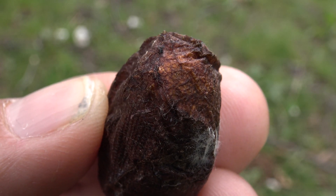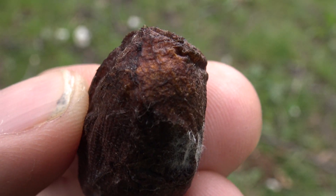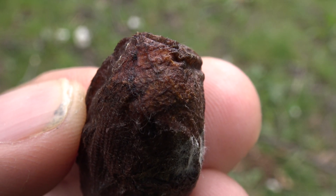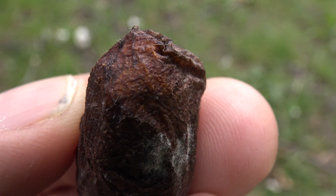Oh my god, can it finally be? Listen to the sound — this, my friends, is the sound of a Luna Moth hatching from its cocoon. I can't wait to see it. Welcome to this world, beautiful little one.